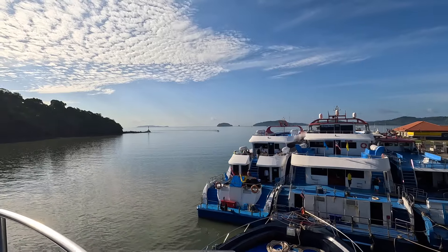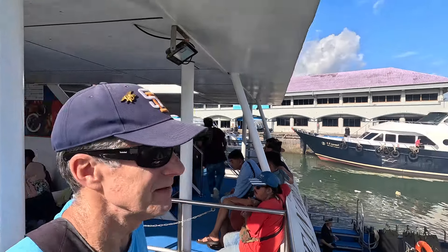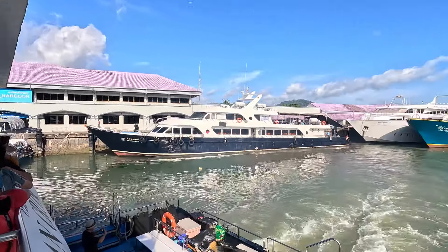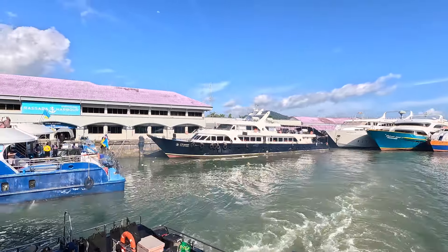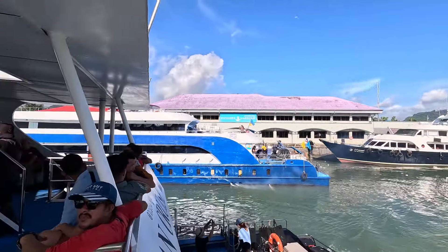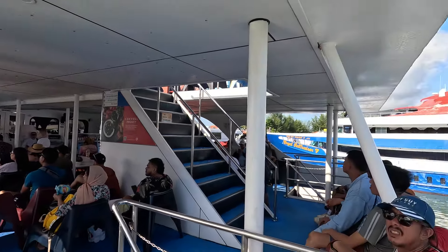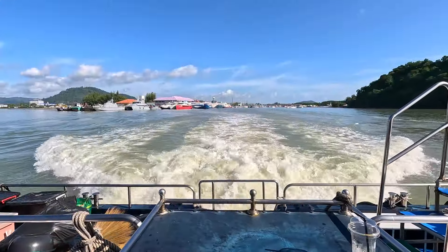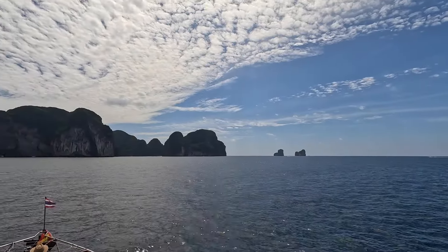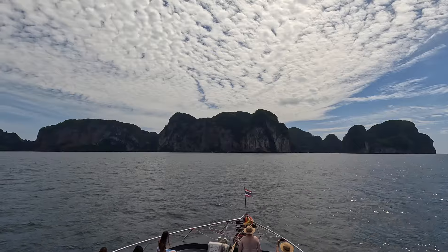I think I'll take a seat on the second deck. Alright, departure time! I think that every seat on this ferry is taken.